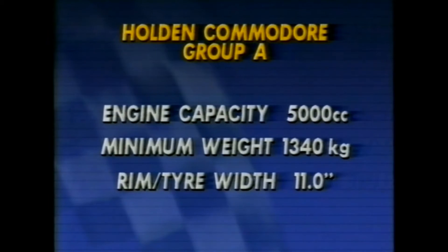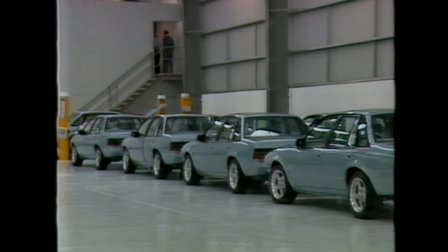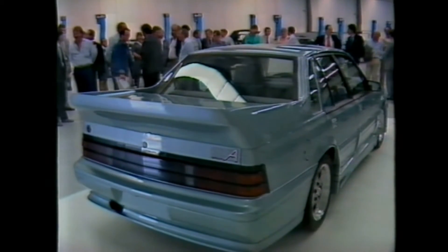An example of the equation is the Holden Commodore. At 5 litres, its minimum weight is 1,340 kilograms on 11-inch width rims. In order to play the touring car game, each manufacturer must have built a minimum of 5,000 of the basic type. And in order to have a competitive race car, a further 500 sporting evolutions can be built — that simply means the car has the ingredients that allow race teams to extend performance.